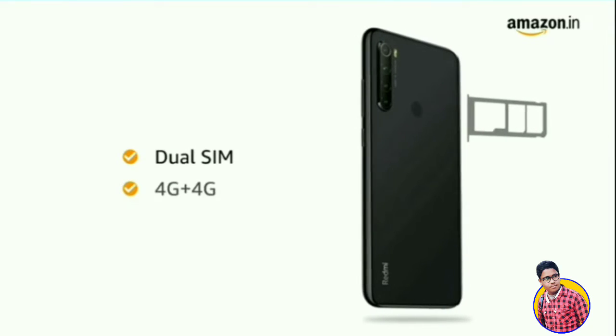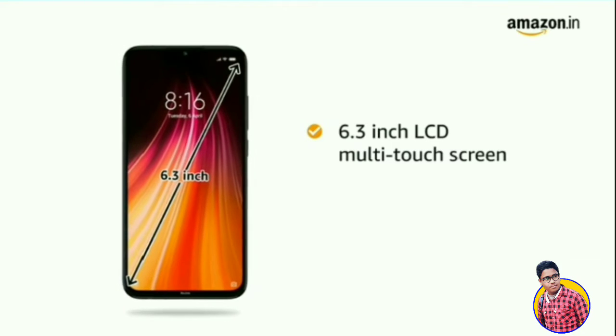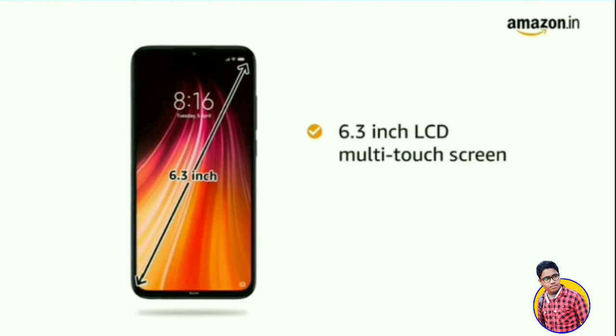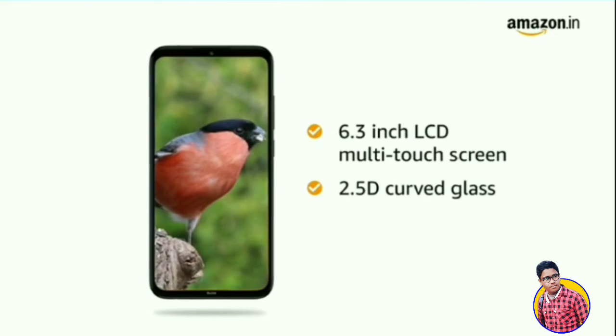Both SIM slots support 4G on dual standby. The 6.3 inch IPS LCD multi-touch capacitive touchscreen is apt for playing games and watching movies, and it also comes with 2.5D curved glass.